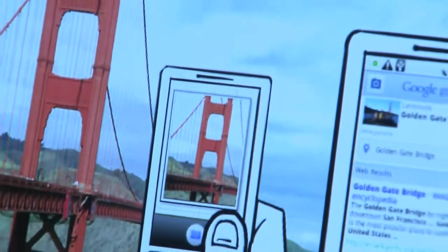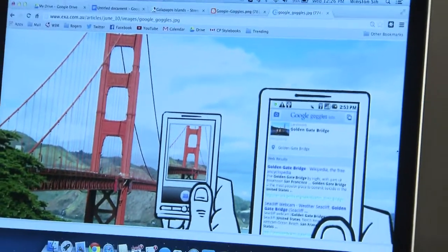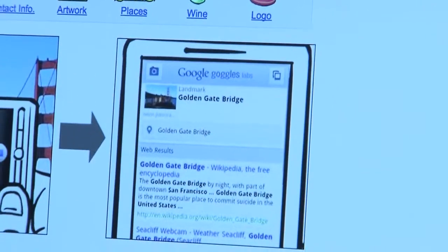Google Goggles is there for you. It's a free Android app you can download on your phone. It's a recognition app that allows you to search by taking pictures. You can take a picture using the Android app and Google will analyze, recognize, and give you more information about that location.